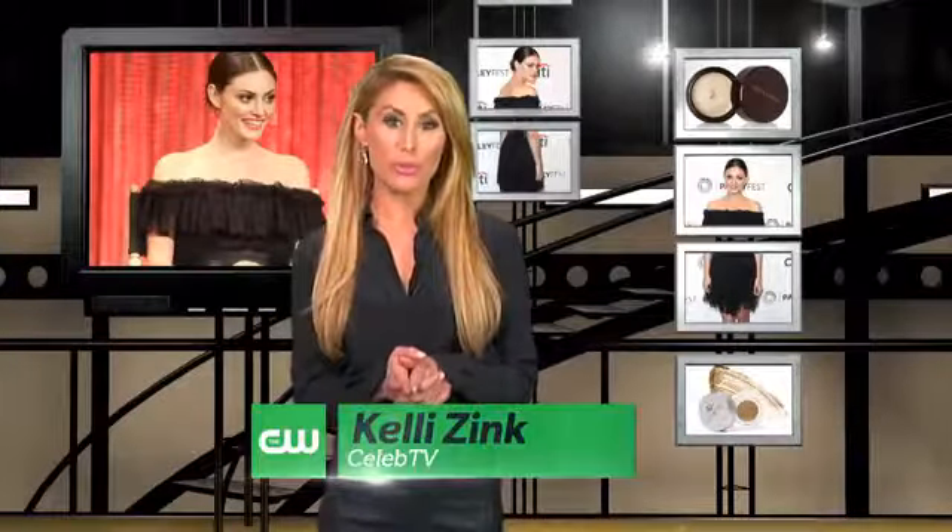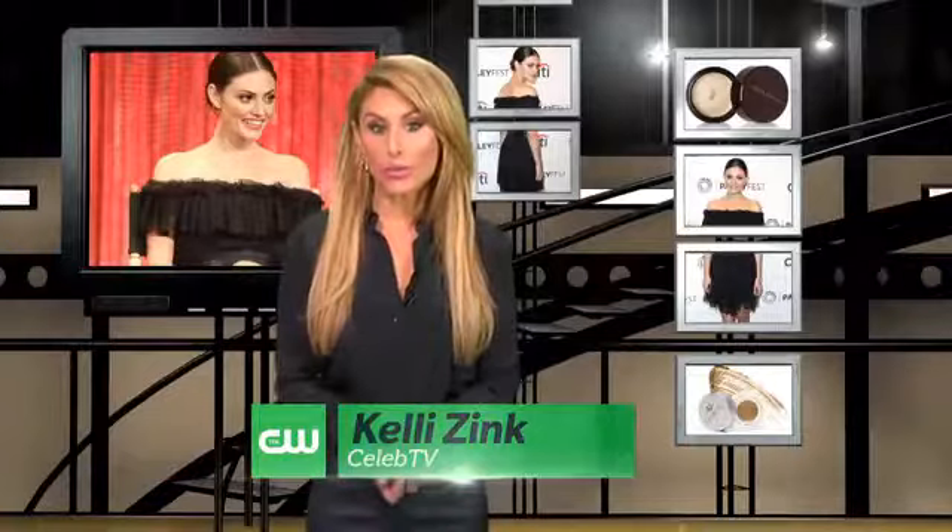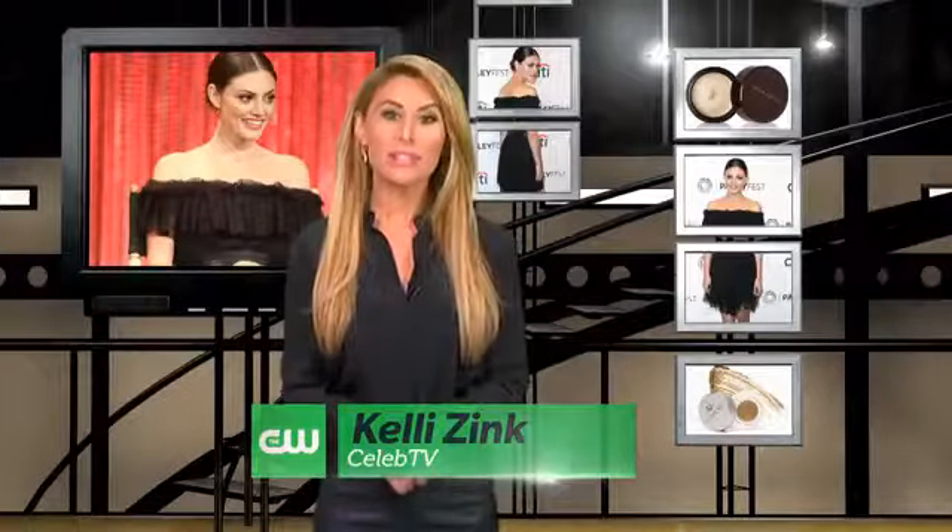Spring has sprung, kind of. But if you're looking to switch up your daily beauty routine regardless of the weather, then you're in luck. Because in this edition of CelebTV on the CW, we're telling you how to achieve Phoebe Tonkin's fresh and flawless look.